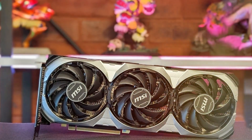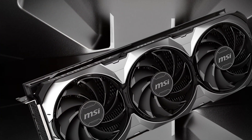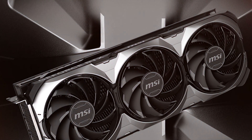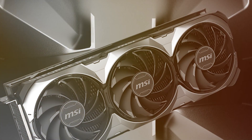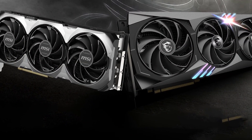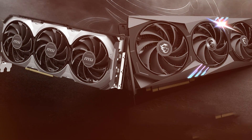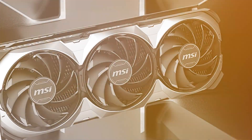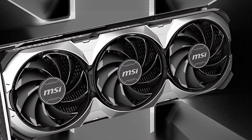At number four, we have the MSI Gaming RTX 4070 Ti Ventus 3X 12G OC, a high-end GPU for serious Blender users. Its design is sleek and stylish, featuring a triple fan cooling system that keeps temperatures low. Quality and durability are top-notch, ensuring longevity. Usability is where this GPU truly shines — with 12 GB of GDDR6X memory and overclocking capabilities, it handles even the most complex Blender scenes with ease. Its performance in both rendering and viewport navigation is exceptional, making it suitable for 4K and beyond.